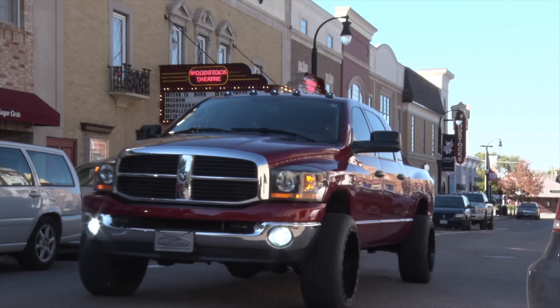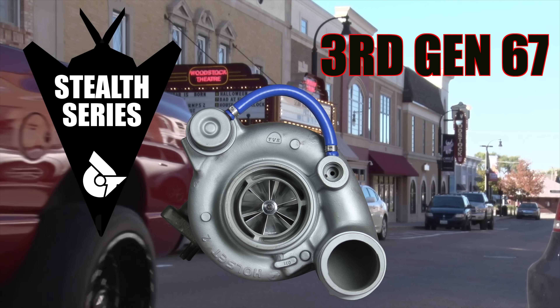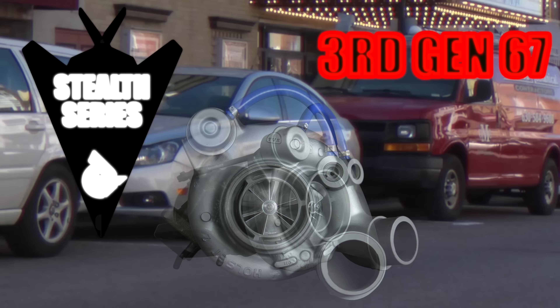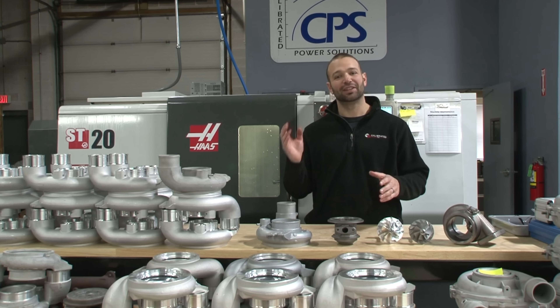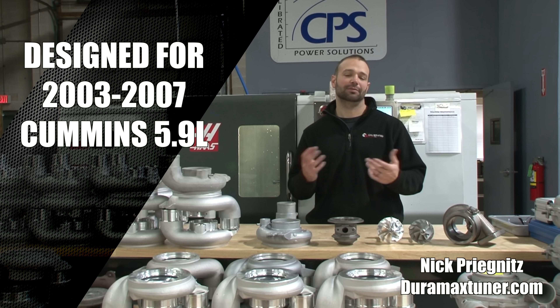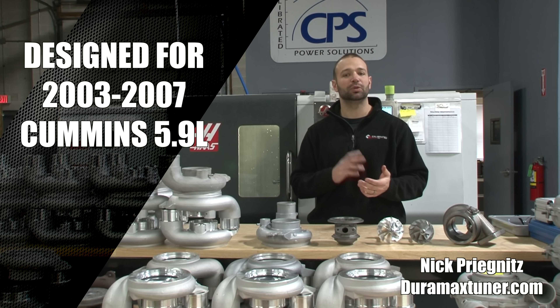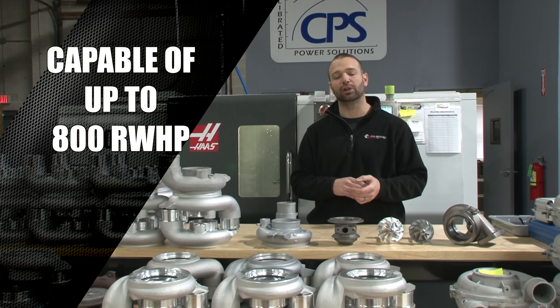Introducing the 3rd Gen Stealth 67 Turbo — this thing is going to take your game to the next level. You guys with 5.9 liter Cummins trucks, specifically model year 2003 to 2007, if you're looking to make up to 800 rear wheel horsepower, you want to consider this turbocharger.